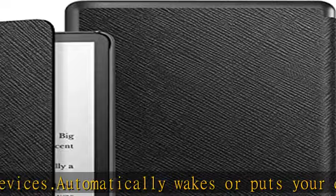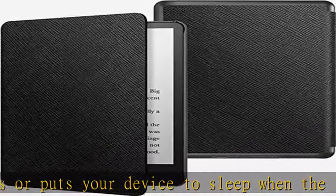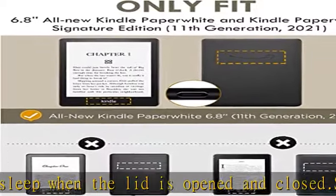Note: without magnetic function on the back shell. Lifetime warranty. Various colors available. Search Moco Kindle Paperwhite for other styles and color options from the V-esque store.